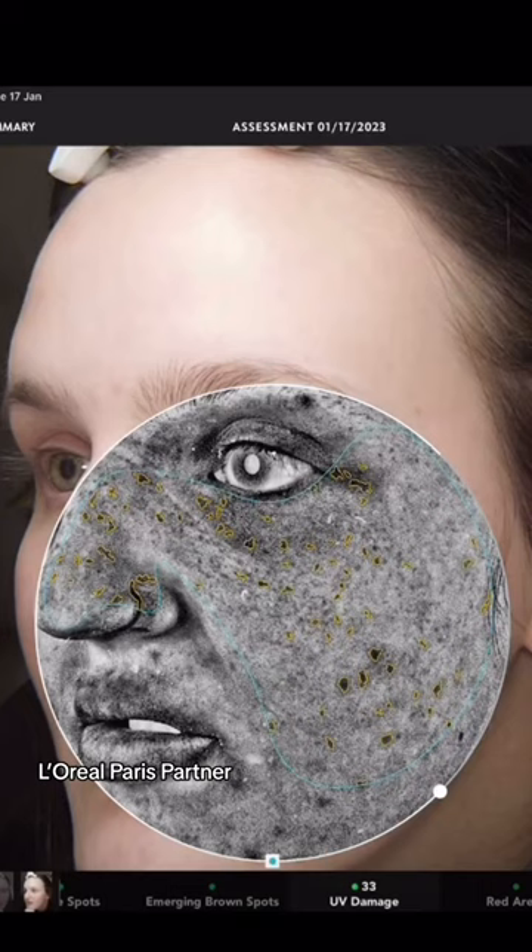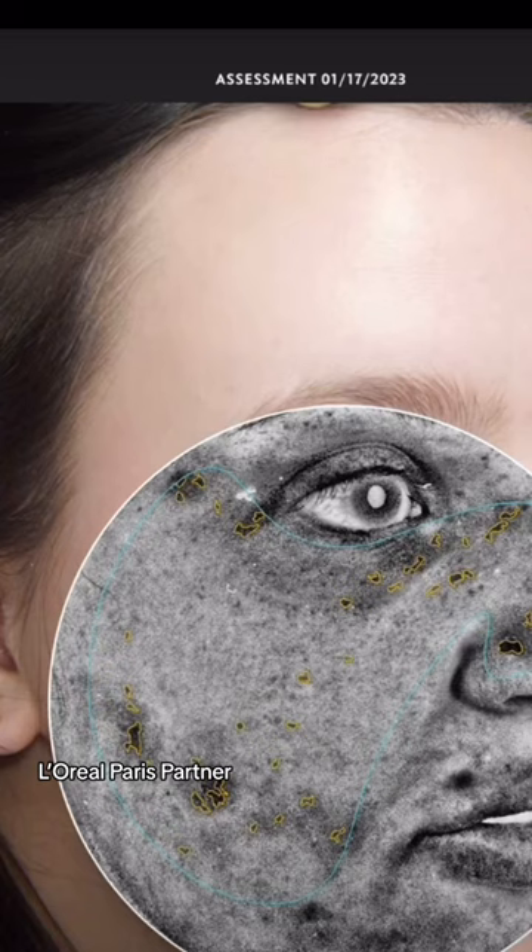Back to the side I didn't use the serum — this is UV damage. Look at all that yellow. Compared to the side I used the serum, there is far less.